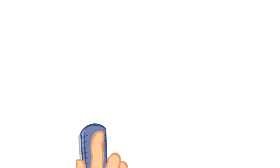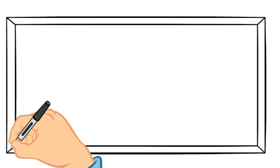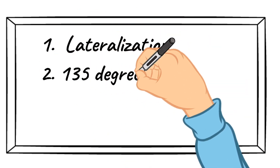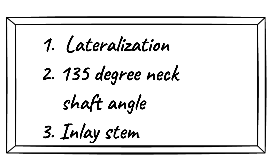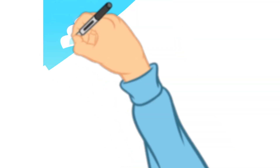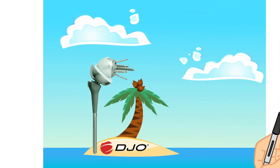Our story begins in the year 2013. Let's focus on three design features as they become relevant as the story unfolds: lateralization, 135-degree neck shaft angle, and an inlay humeral stem. In 2013, DJO existed on their own unique island as they were the only company that utilized all three principles in their reverse design.